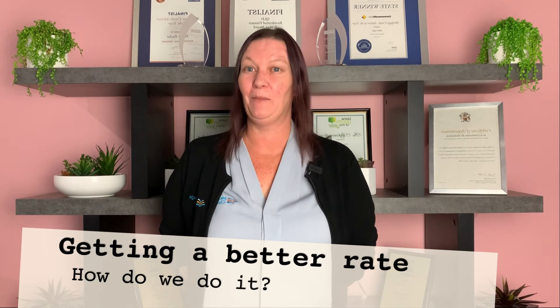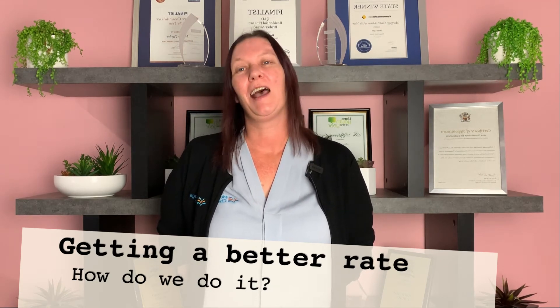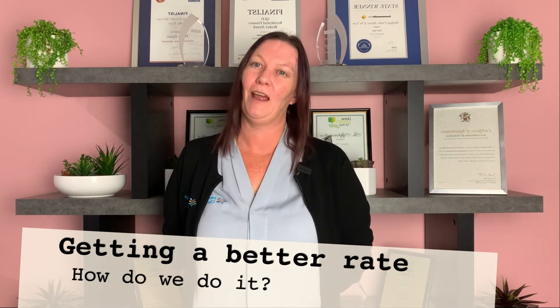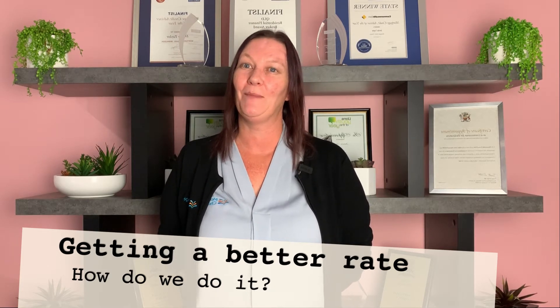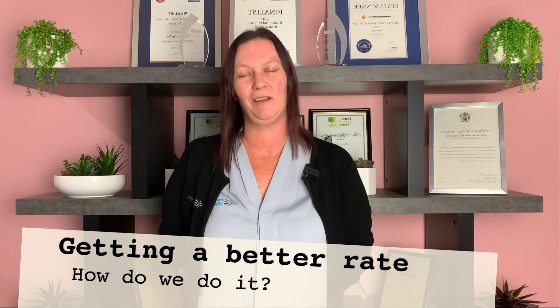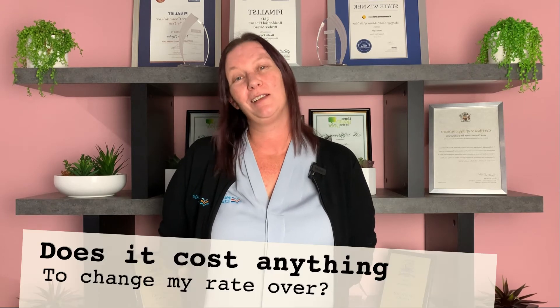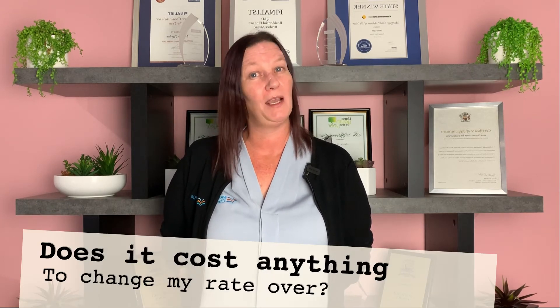Mortgage Choice customers can obtain better rates through Mortgage Choice. We can apply through different lenders to obtain you a better rate. We just need you to email us your current statement with your balance and your rate as of today, and we can apply for different rates for you. There is no charge through Mortgage Choice to obtain a better rate.